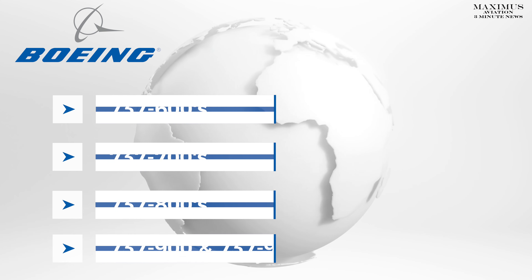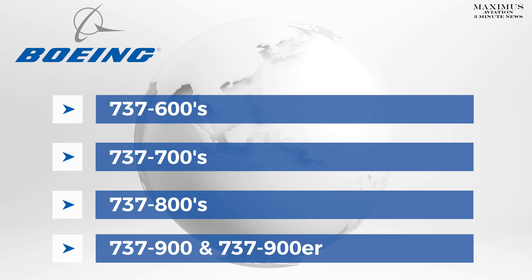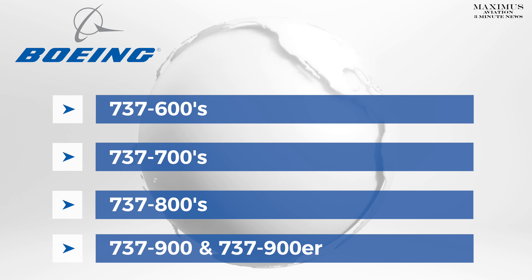The nacelle repairs will be mandated for the 737-600s, 700s, 800s, 900s, and the 900ERs.